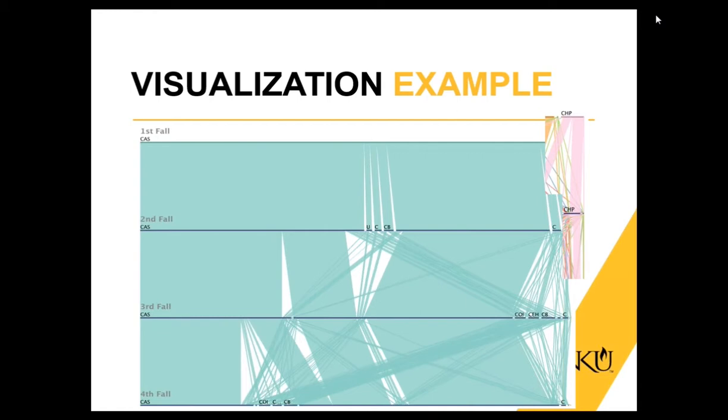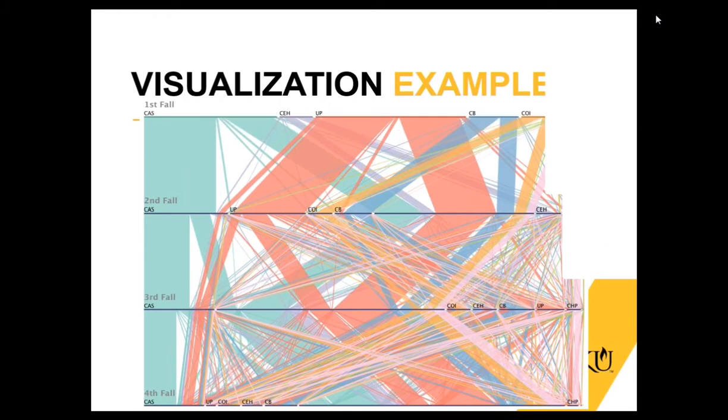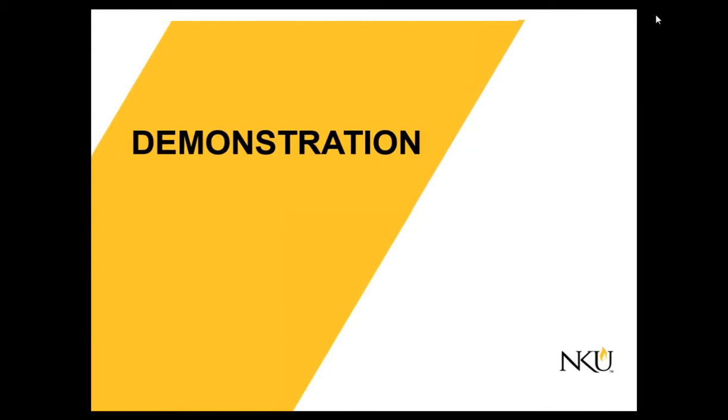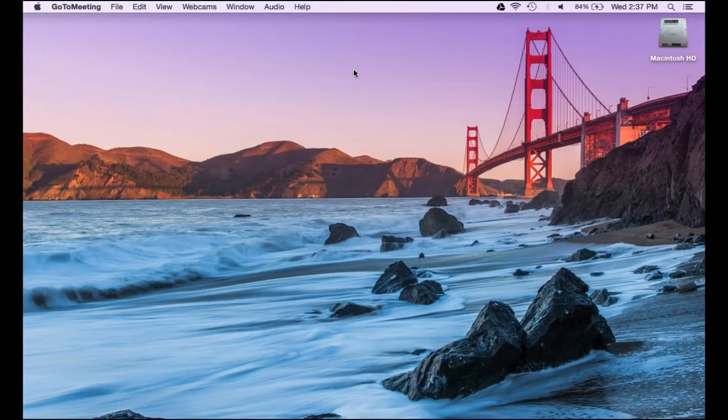With a bit more research, we found the Parallel Sets visualization tool. In nature it's very similar to the Sankey — it shows first fall, second fall, third fall, fourth fall, and you can follow CAS to see where students are going. But the live demonstration will show you what makes this such a more powerful tool. This is the complex, messy-looking side of Parallel Sets, but I assure you it will make a lot more sense by the end of the demonstration because overall this is a very powerful tool — you truly get to understand the power when you actually get to use it.